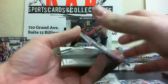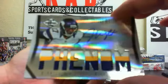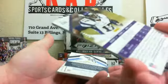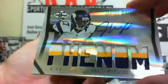At our first hit, we've got a nice little Jarius Wright for the Vikings. It's numbered 44 out of 299. It is a good looking Phenom patch — I love these cards.